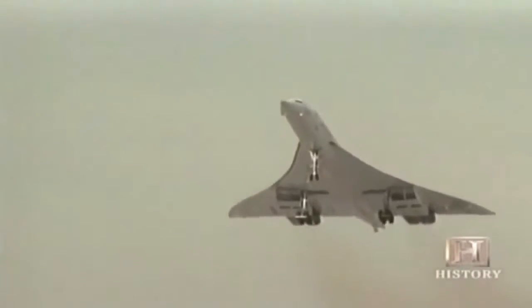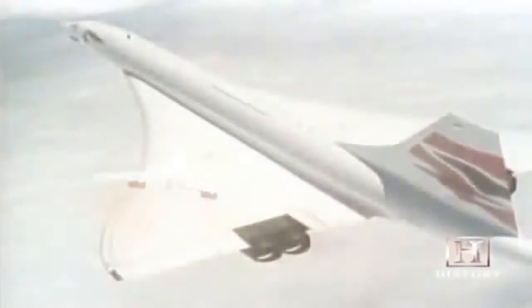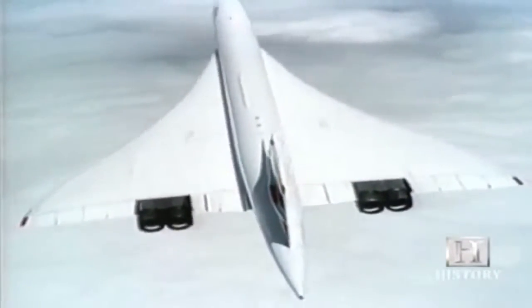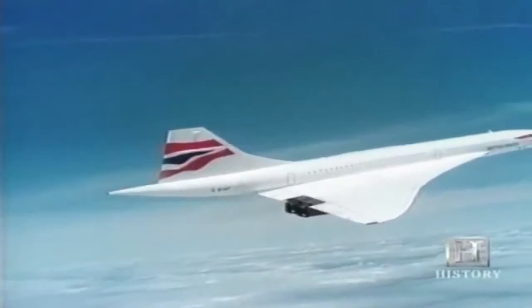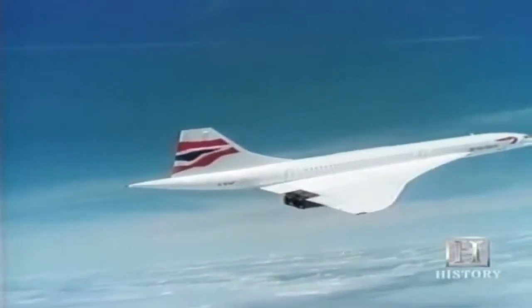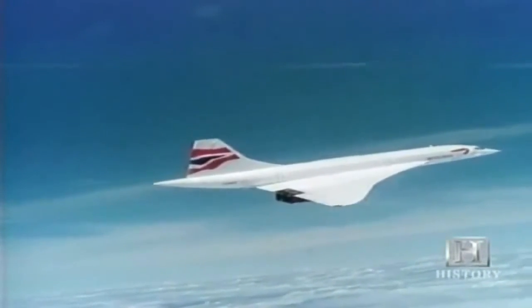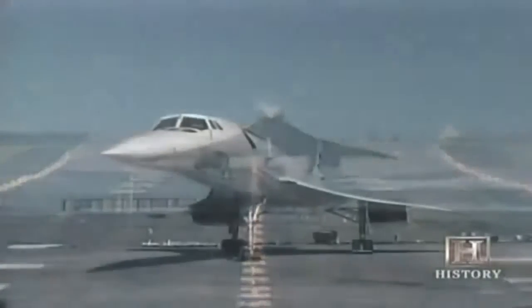Nearly 30 years after Yeager broke the sound barrier, the Concorde carried the first supersonic passengers in 1976. Its four engines developing about 16,000 horsepower each propelled the aircraft to twice the speed of sound. Development was paid for by the French and British governments; the planes were eventually given free to the respective national airlines. It has never been a profit-making aircraft — partly because its loud sonic boom prohibits travel over populated areas. One expert called it a technical miracle but an economic disaster.